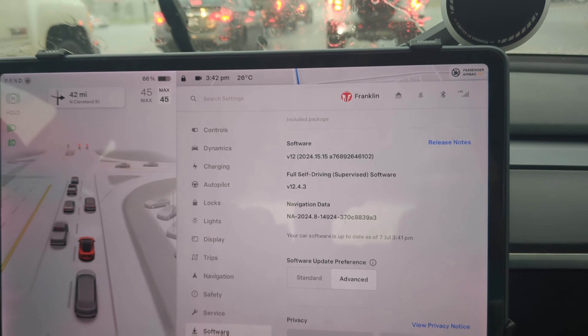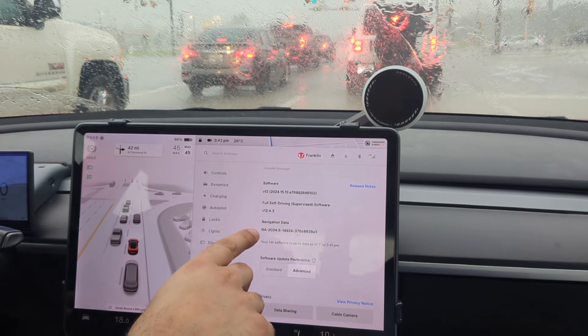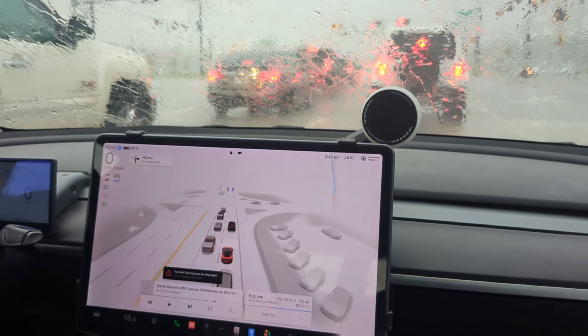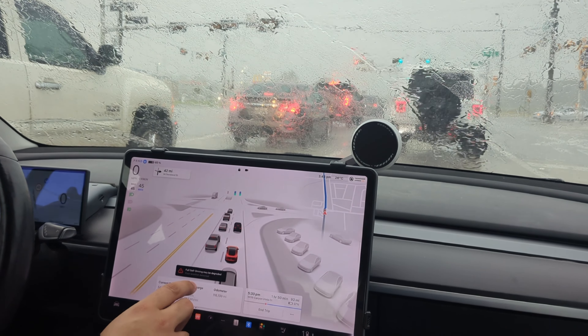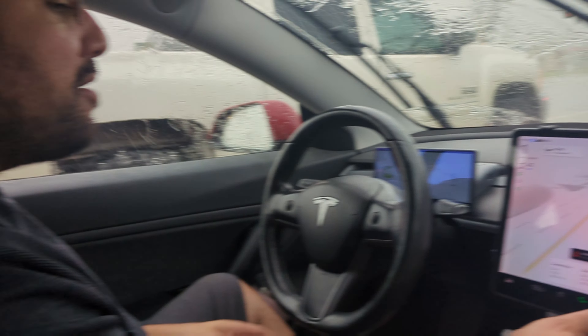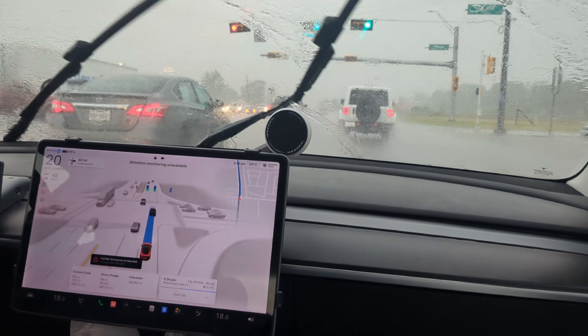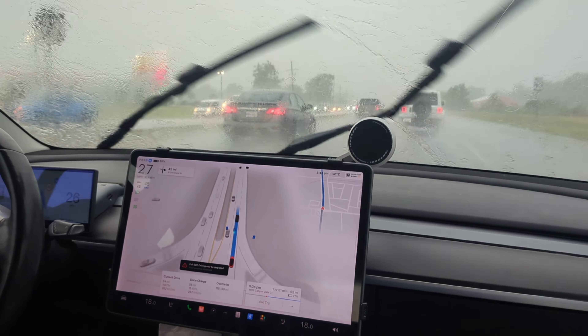What's going on everyone, welcome back to another Tesla video. Today we are testing 12.4.3 and there is a little bit of rain outside — actually a little bit of a hurricane. This is Hurricane Beryl, and this is FSD working in a hurricane.